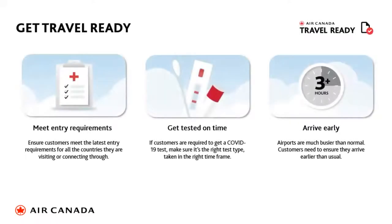Welcome back. Today we're going to talk about our Travel Ready program. Travel Ready is all about a program on the Air Canada website, containing all the information your customer would need to feel comfortable about traveling. It covers entry requirements and testing requirements, and advises arriving at the airport slightly earlier than usual.